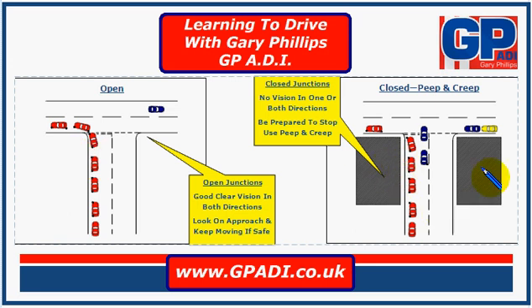Closed junctions are slightly different because you can't see until you get right to the end of the junction. In general, when you come to a closed junction — whether it's on one side or the other — then you're going to need to pause at the end. Imagine we've got these buildings here which go right up to the end of the junction, which means that we can't see enough onto the road that we're joining to make a decision about whether we can go or not.